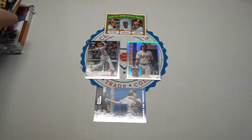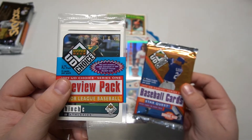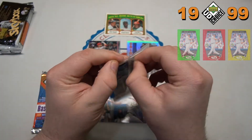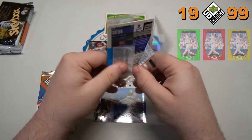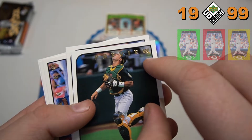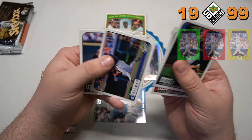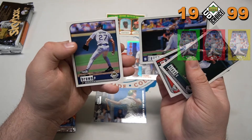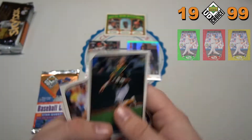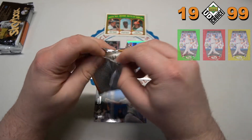Let's do the Upper Deck UD Choice. Here's the preview pack — released two months before the actual version. We will see just base cards in this preview pack, but technically they are parallels. As you can see, that preview stamp will not be on the ones in the regular pack. Got AJ Hinch — now a manager — Will Clark, Brad Fulmer with the Expos, Kevin Brown, and Larry Sutton. Some previews there; kind of fun to throw in.